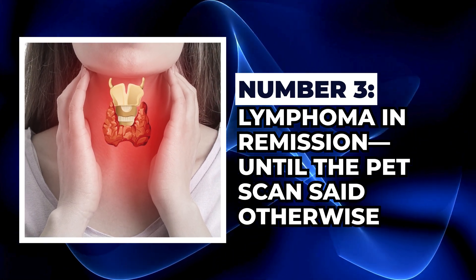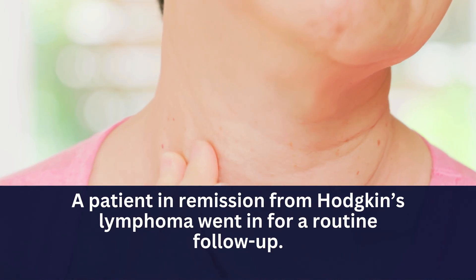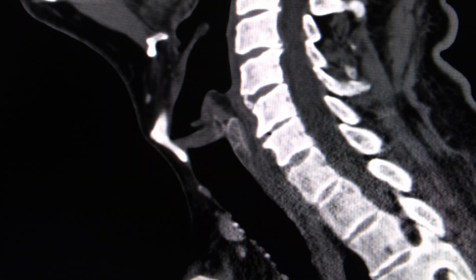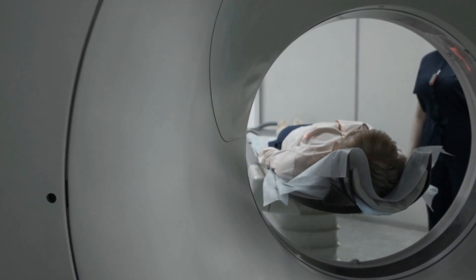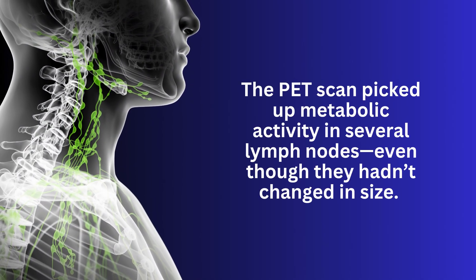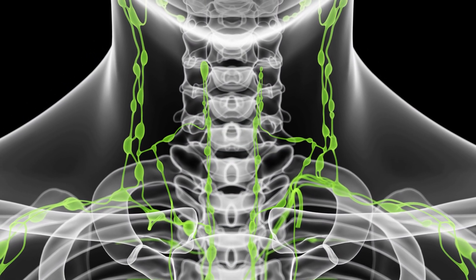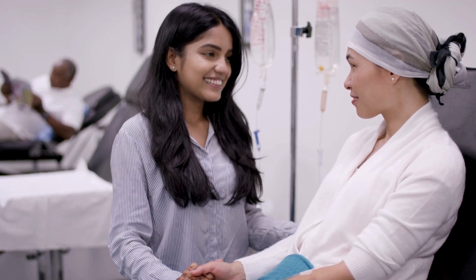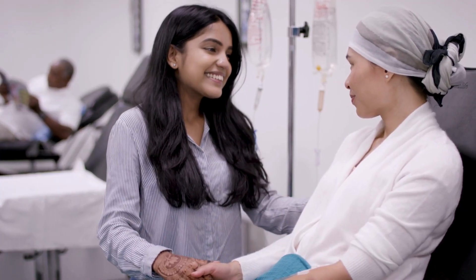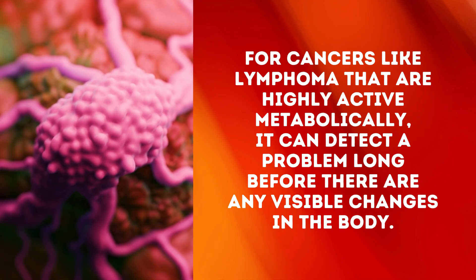Lymphoma in remission — until the PET scan said otherwise. A patient in remission from Hodgkin's lymphoma went in for a routine follow-up. The CT scan showed nothing out of the ordinary, no visible signs of disease. But something didn't sit right with the care team, so they ordered a PET scan to double-check. The PET scan picked up metabolic activity in several lymph nodes, even though they hadn't changed in size. A closer look confirmed an early relapse of lymphoma. Because the PET scan caught it early, the patient was able to restart treatment right away and quickly returned to remission. This highlights a key advantage: for cancers like lymphoma that are highly active metabolically, PET can detect a problem long before there are any visible changes in the body.